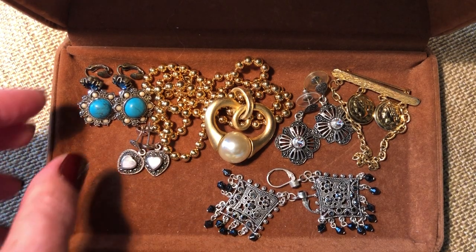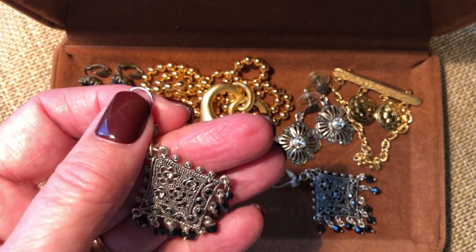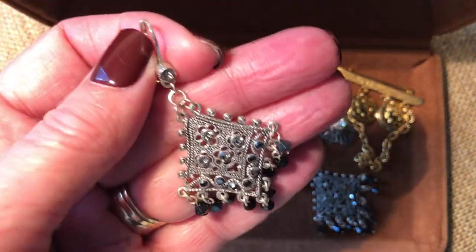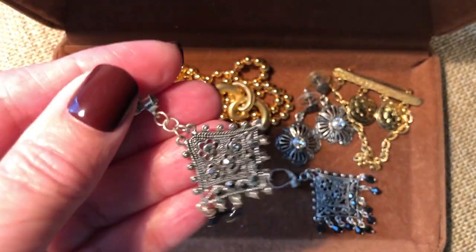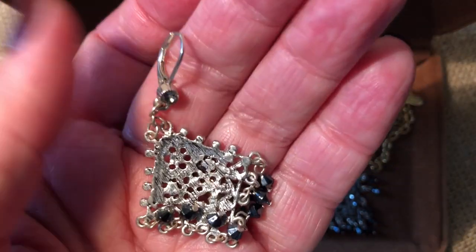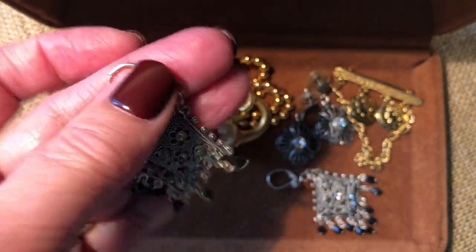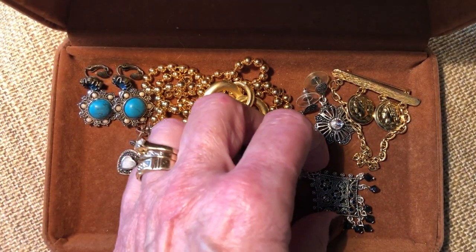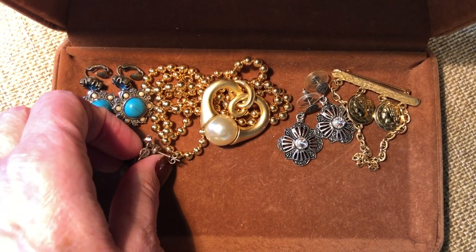Here are some sparkly chandelier earrings I'm going to list. I love the different sparkles, the way the light catches them - they're like iridescent blue. They have a nice lever back, which I really like that type of clasp. These are not signed but they're nice, medium to well quality - well made.